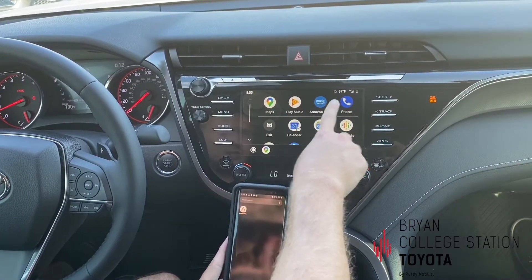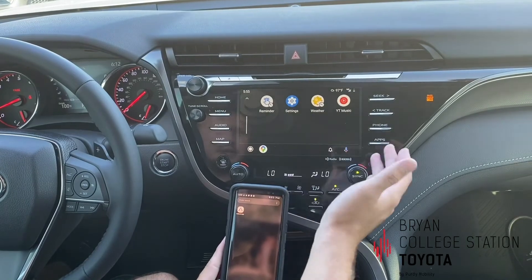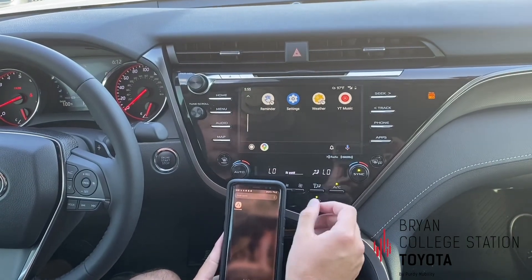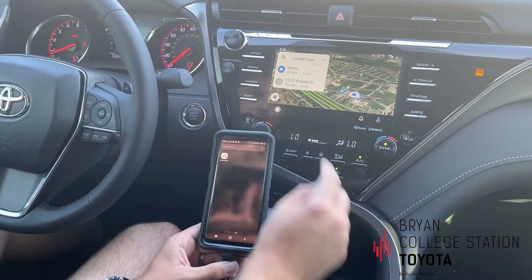From there you can go to your Maps, your music, your podcasts, your calendar — all kinds of different settings just as if it was your phone. And of course you can use your voice commands for the Maps here.